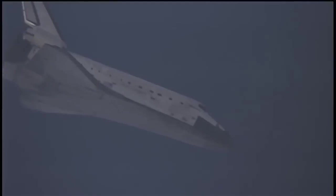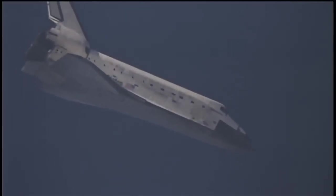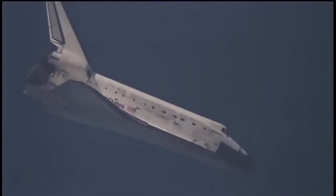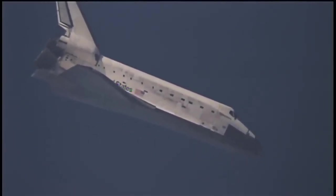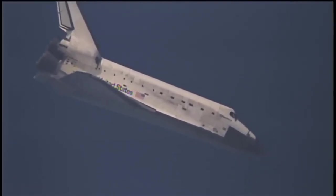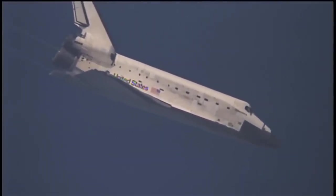Discovery, on at the 90. Commander Allen Poindexter now back in control of space shuttle Discovery. Just two minutes now until touchdown.